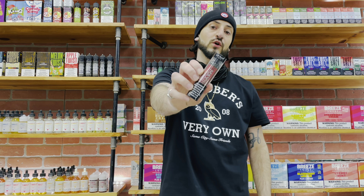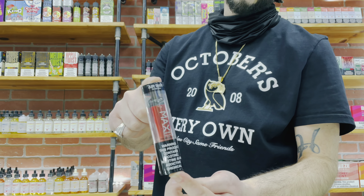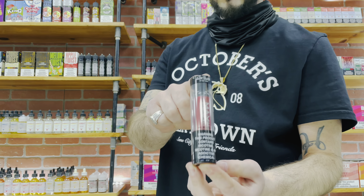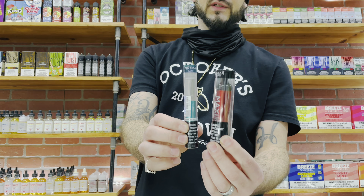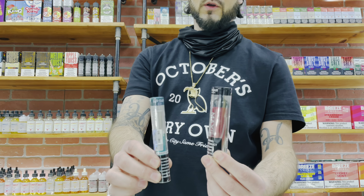Welcome back to the channel. We got the new Air Bar Max — these are 2000 puffs. Let's try it out. The packaging is really nice, it looks similar to the Air Bar Luxe packaging, just like 10 times the size. Look how big that is compared to the Air Bar Luxe.